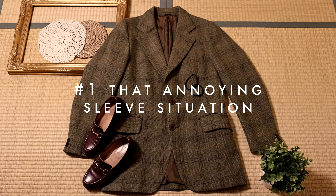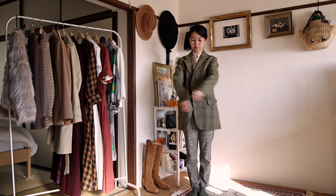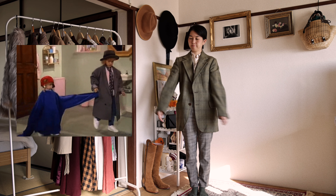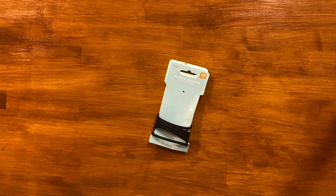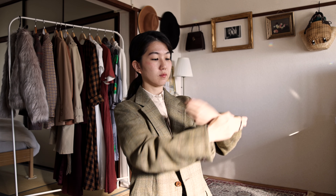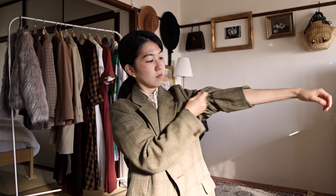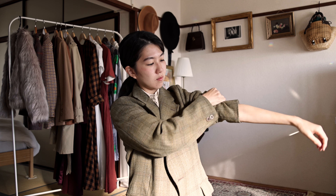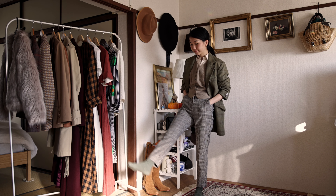First things first: if you like wearing menswear or oversized blazers like me, you know how annoying the sleeves can be. It's so hard not to look like a kid playing dress-up with dad's clothes when all you want is to look chic. The perfect solution is to take two hair elastics — I save the ones that are too loose for this — put them on each sleeve, fold it over, and cover it under the excess fabric so no one sees it. There you go, very chic and clean.